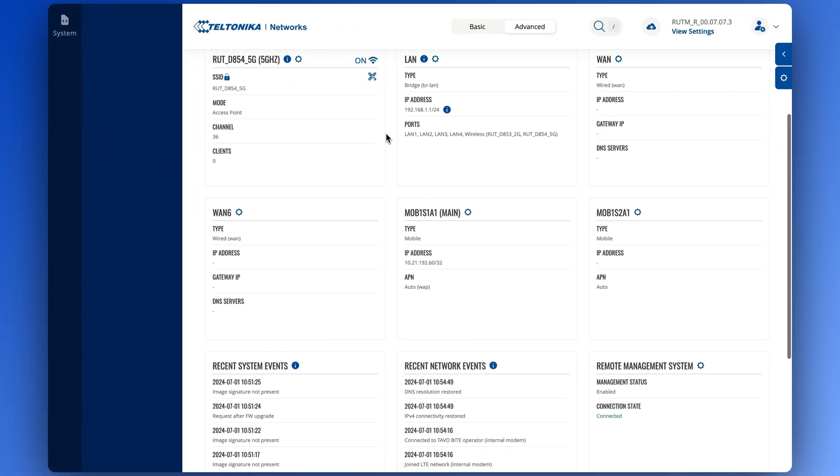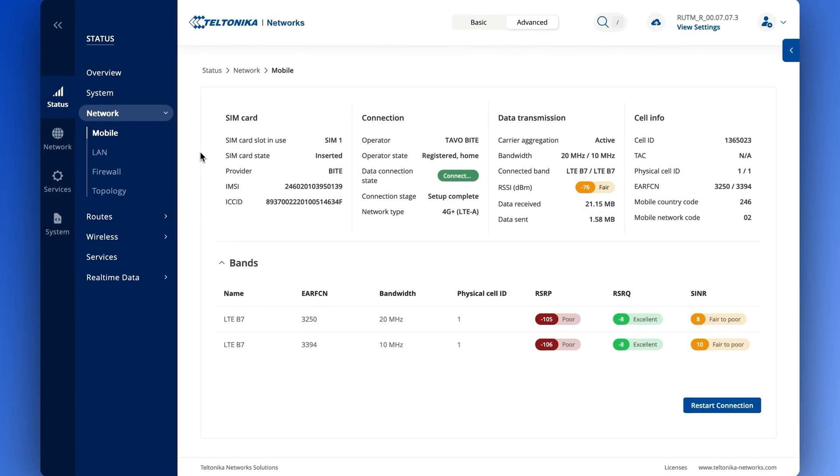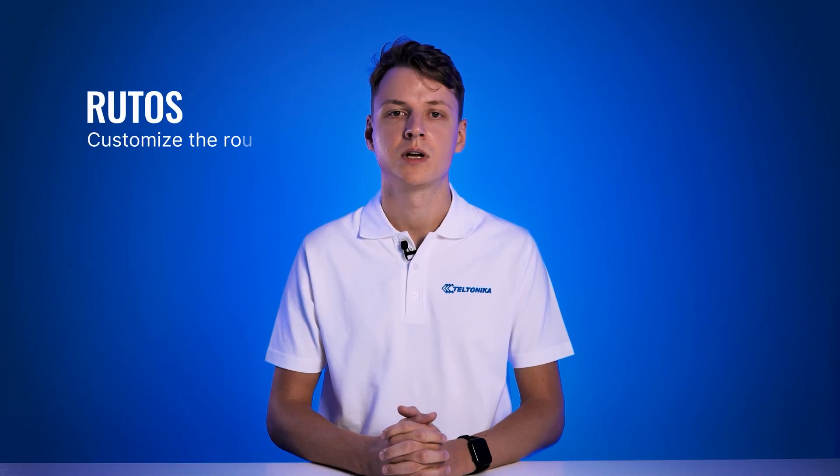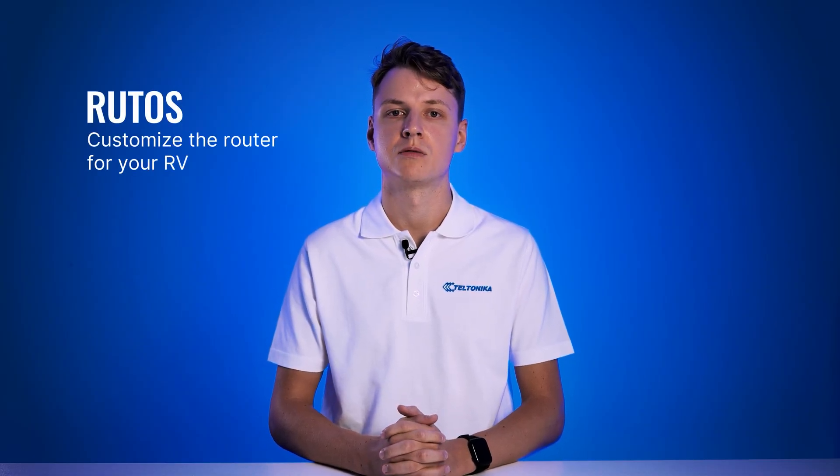The RUTMxx50 runs on RutOS, an operating software developed in-house and based on OpenWRT. Thanks to RutOS, you can apply limitless customization to the router to comply with your specific RV needs.